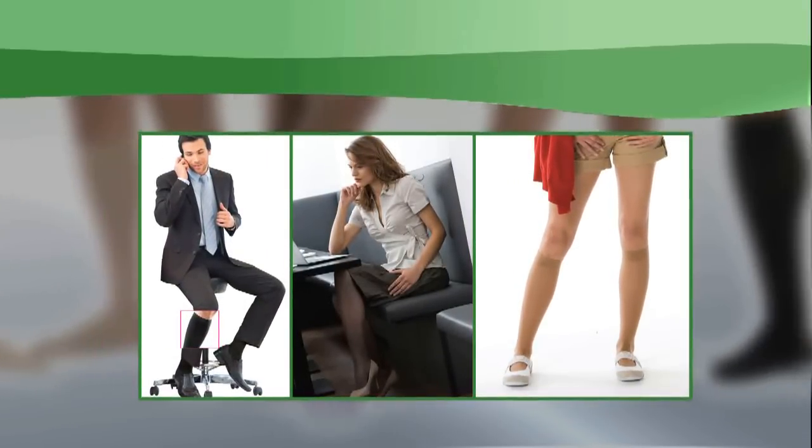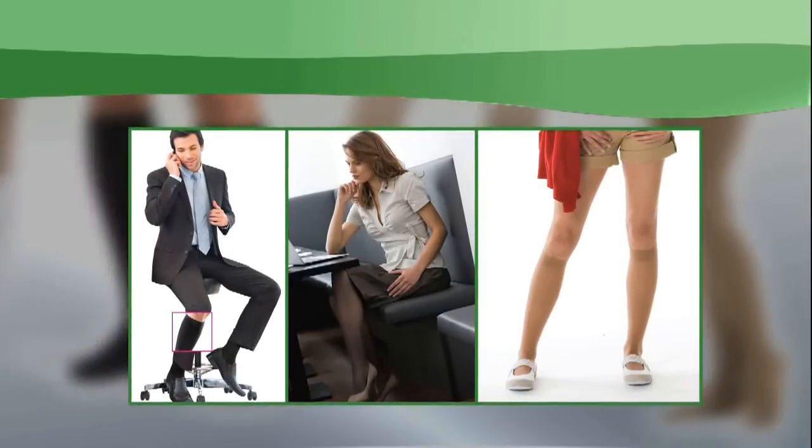Fun and fashionable colors and styles are available from everyday wear to formal. Wearing compression daily will give you a leg up on your health.